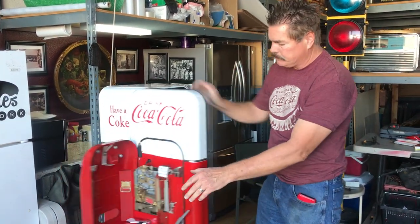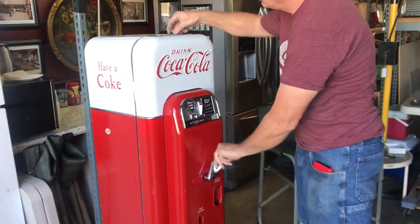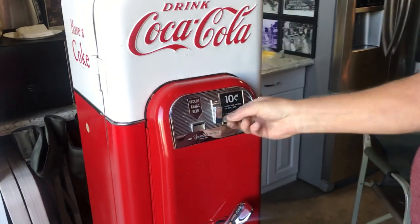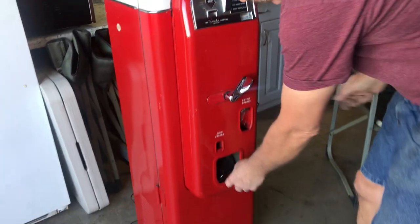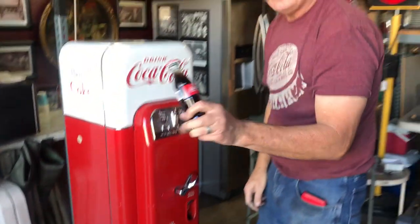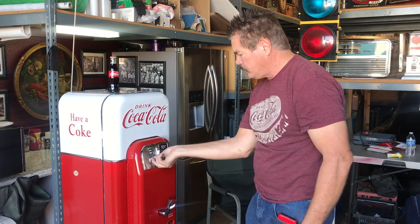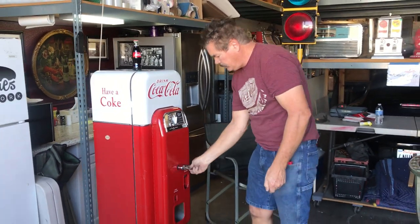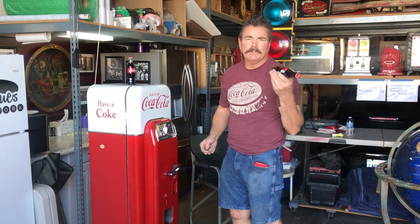Put a dime in it. Got it running right now, about 34 degrees. Get a nice cold Coke, every single time. Use the new bottles and you don't have to worry about it.